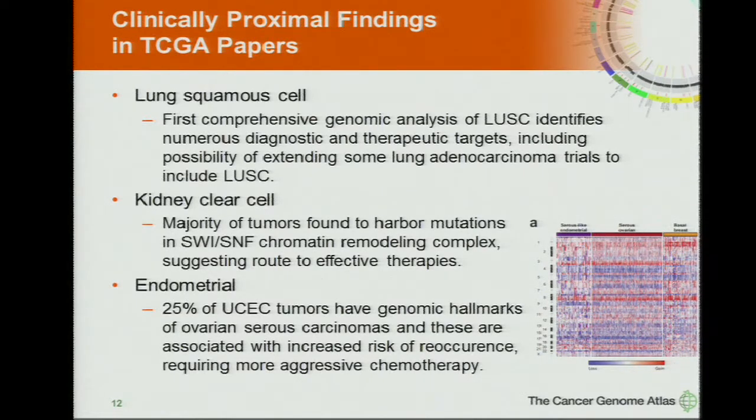Just like the previous slide showed ovarian and basal breast similarities, now we see serous ovarian, basal breast, and a serous-like endometrial subtype — all sharing copy number patterns. These are associated with increased risk of recurrence, and now we have a better handle from this work on what the genetic mutations are that drive this.